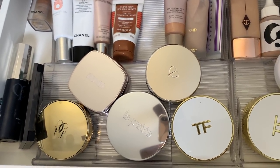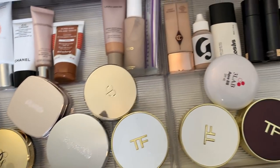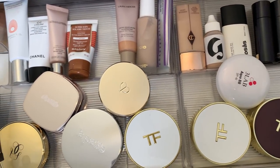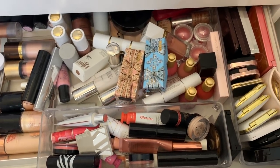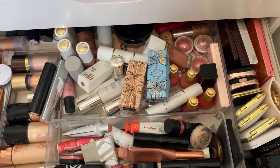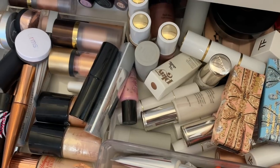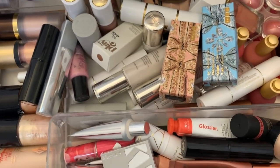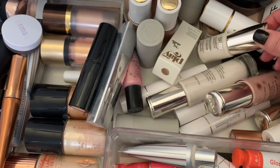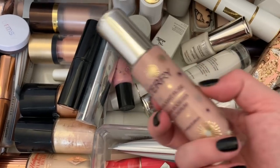I was going to go down to my powder drawer but let's go to my cream drawer because I feel like there might be more limited edition products in there. This is my cream highlight, blush, bronzer, and contour drawer. Let's see if we have any limited edition products. This one is limited edition — you can still get it — I'm going to use this By Terry Starlight Rose.